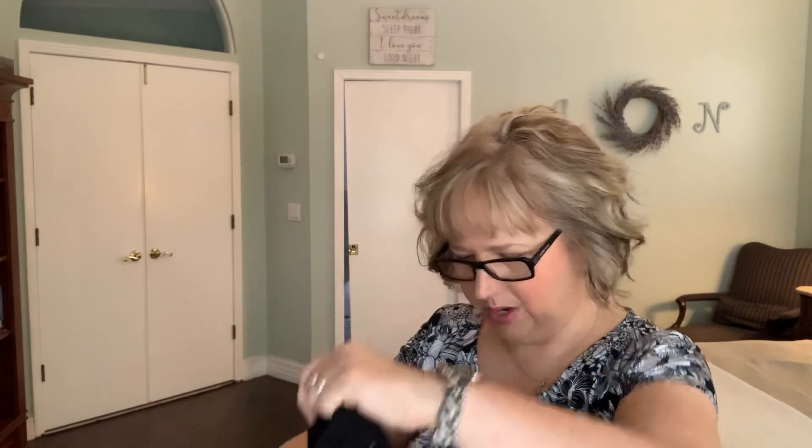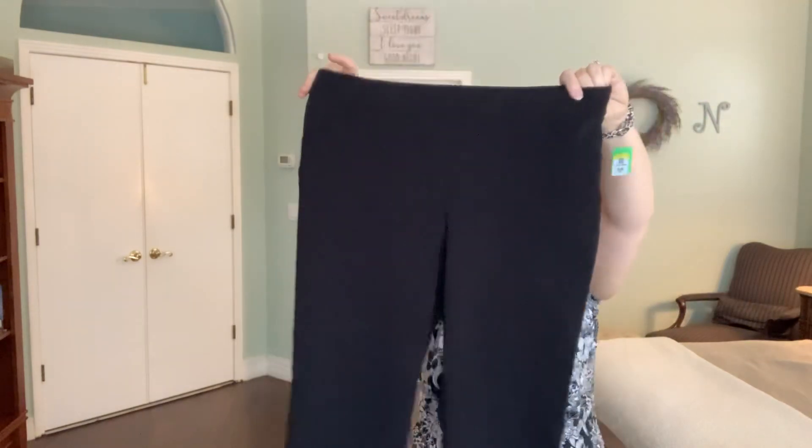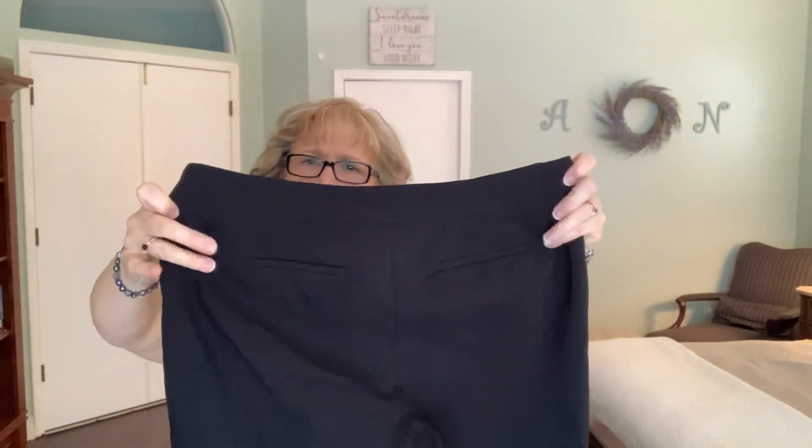These are by Prophecy, size 12s — a nice pair of black pants, on the shorter side. You might call them skimmers, not quite capris, but really cute. Again, mock back pockets. Nice and stretchy — I like that.